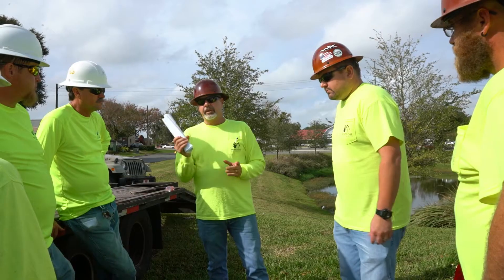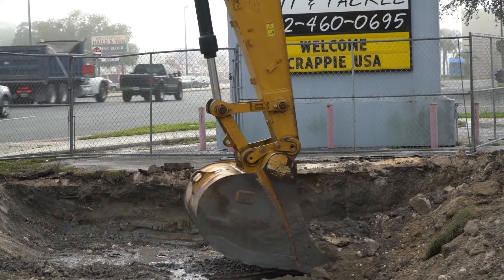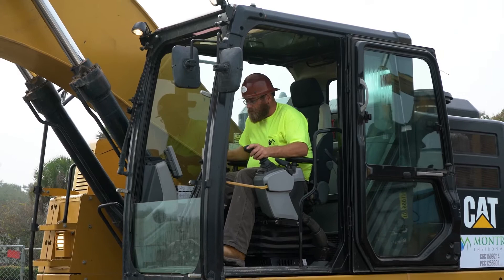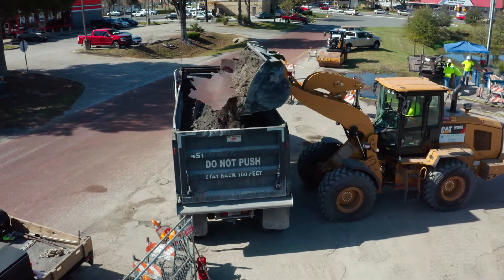Through the assessment phase we determined that the petroleum contaminated soil and the underground storage tanks were a continuing source for groundwater impacts, and that by removing these sources we could expedite groundwater cleanup. Not only that, it would allow us access to that source area to later install our remedial points, which were going to consist of air sparge and vapor extraction.